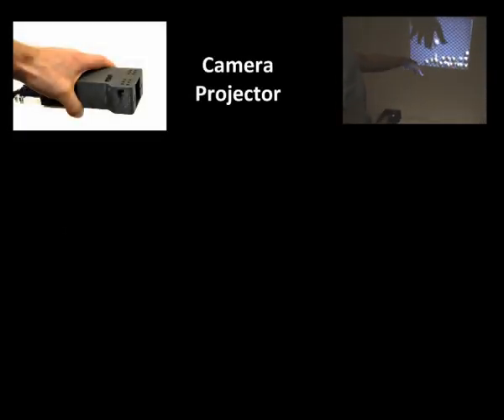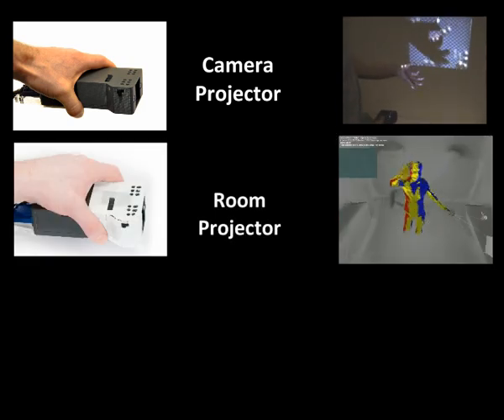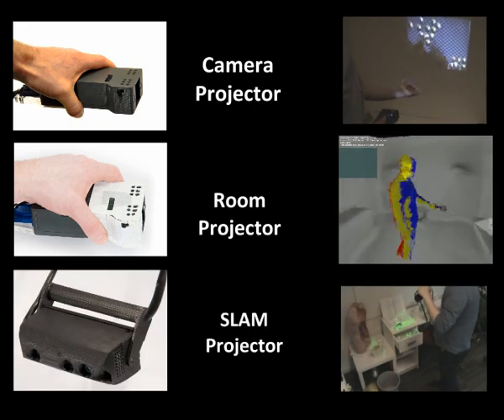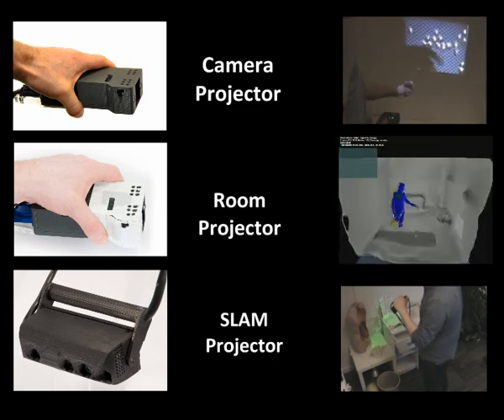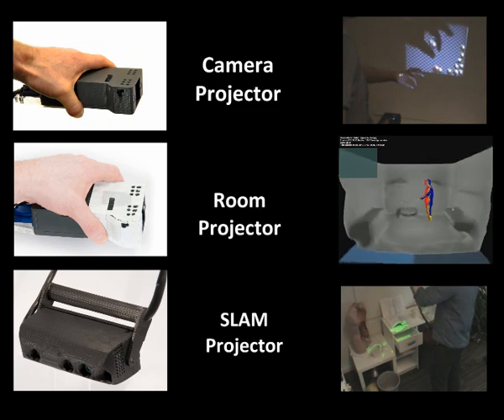In this paper we present three systems for augmenting indoor spaces with digital content using interactive, environment-aware, handheld projectors. Our prototypes, which explore several different aspects of the design space, are to varying degrees aware of their position and orientation in space and of the environment around them.